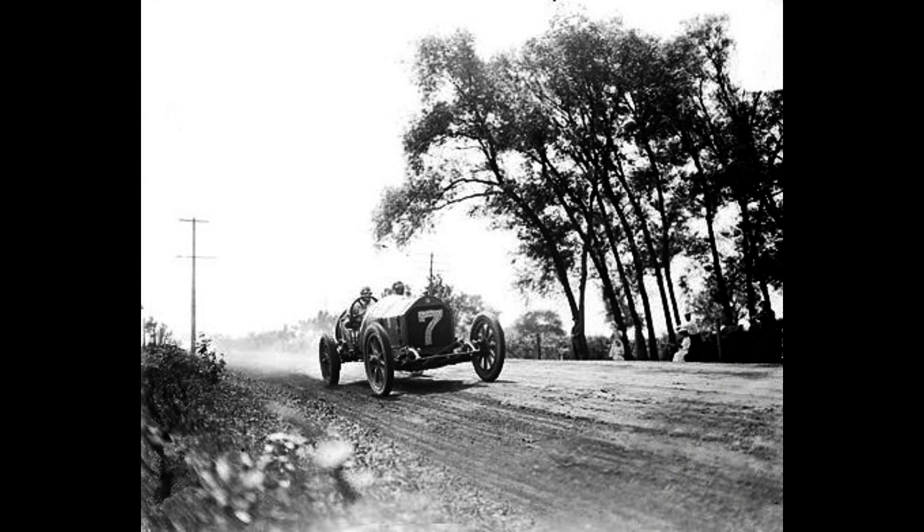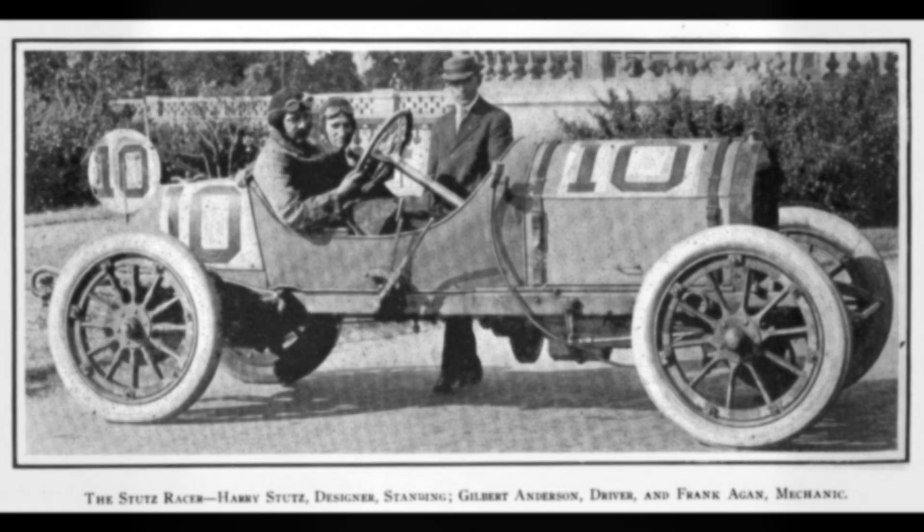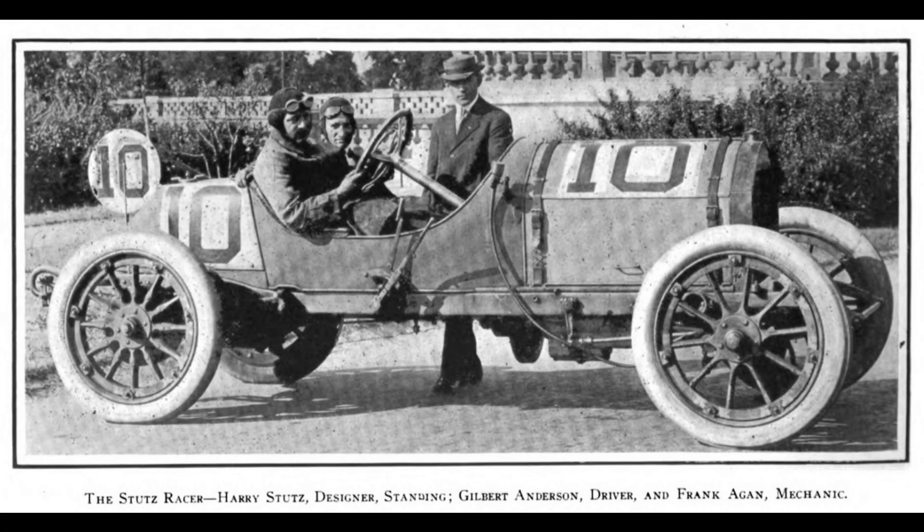In the early 20th century, several pioneering sports cars launched the American automotive industry. One of them was the Stutz Bearcat, so here is in a nutshell the history of the Stutz Bearcat.